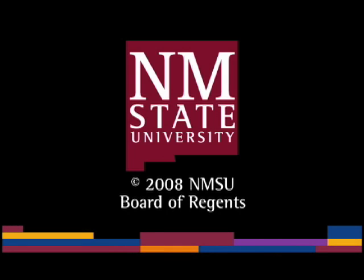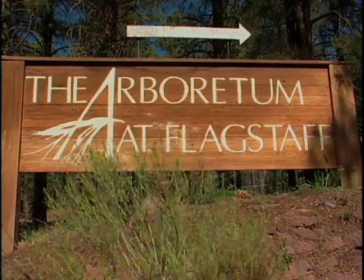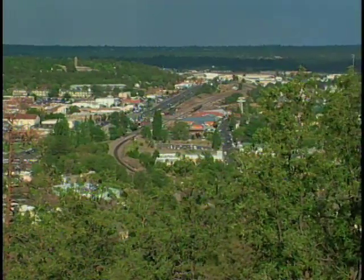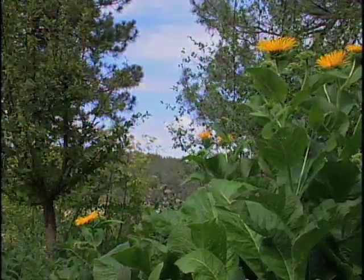The following is a production of New Mexico State University. Today we return to the Arboretum at Flagstaff, located at 7,150 feet above sea level. I spent some time at the High Mountain Herb Display with environmental educator Wade Albrecht.